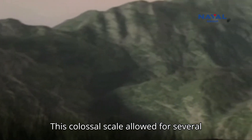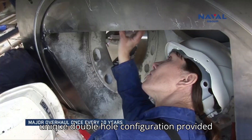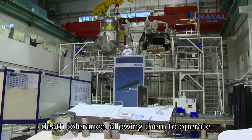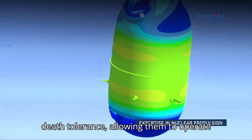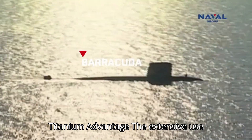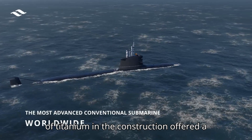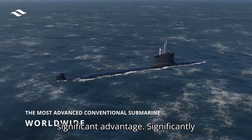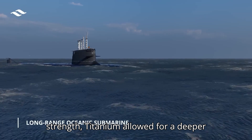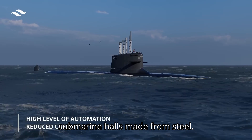This colossal scale allowed for several innovations. A unique double-hull configuration provided enhanced buoyancy and superior crush-depth tolerance, allowing them to operate in the unforgiving depths of the ocean. The extensive use of titanium in construction offered a significant advantage — significantly lighter than steel yet boasting superior strength, titanium allowed for a deeper diving depth compared to traditional steel submarine hulls.